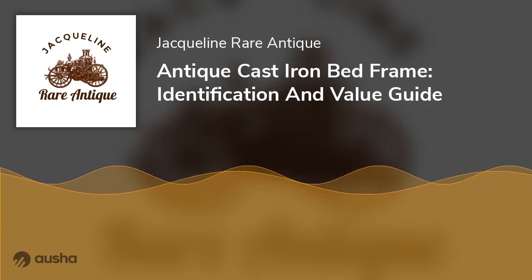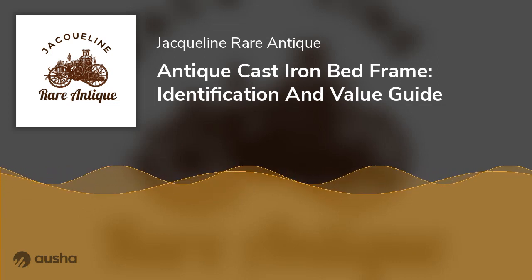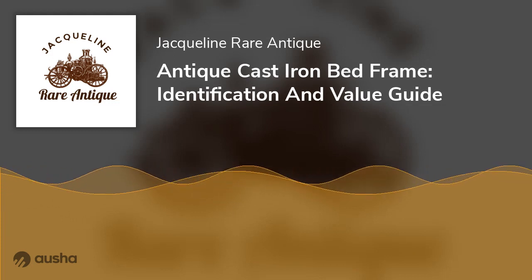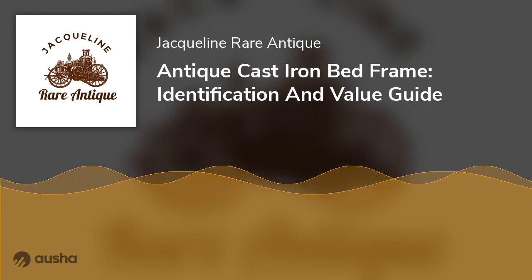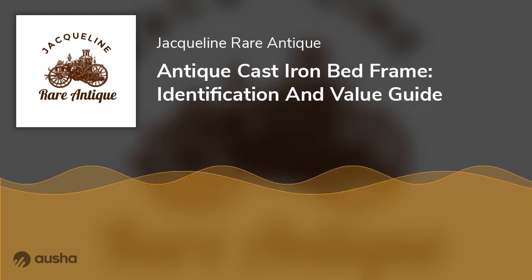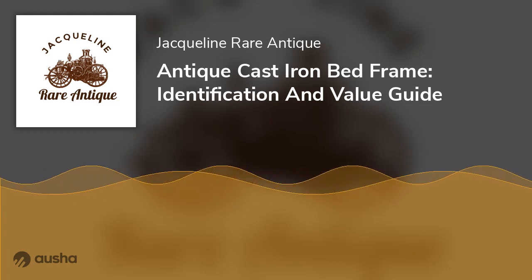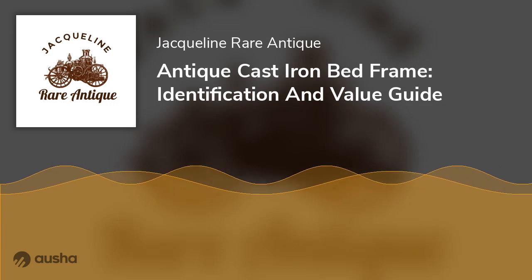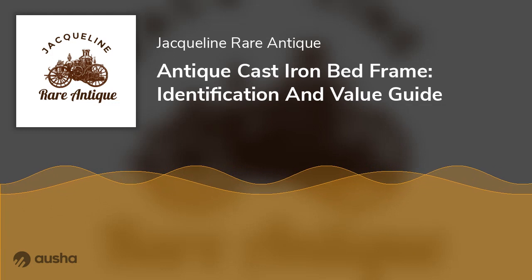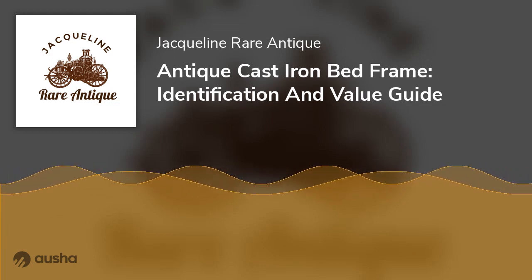Do antique beds have lead on them? Antique bed frames made before 1977 were likely to have lead paint. Lead-painted finishes have been used since the 1800s on furniture, especially iron beds — the paint increased durability, made frames look appealing, and resisted moisture that could cause corrosion. However, in 1977, the U.S. government's consumer protection agency banned the use of lead paint due to health hazards it caused. In recent times, water-based paints have been used to paint iron frames and to restore antique frames.